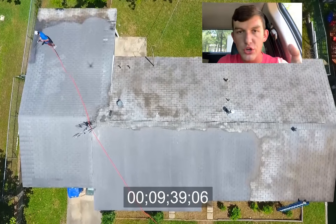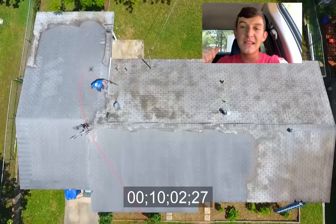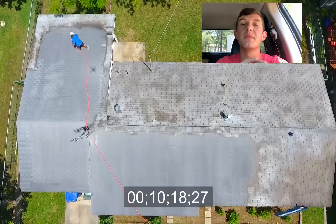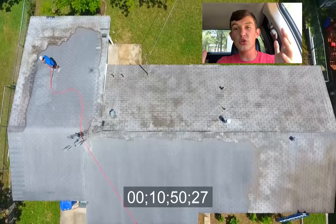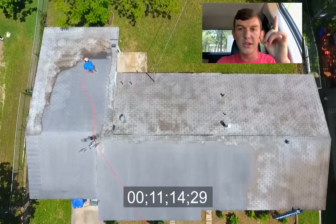I've been extremely busy with a $3,500 exterior cleaning job I did last week. It was in one of the biggest neighborhoods in my area — they wouldn't let me take any video unfortunately, but I have a bunch of pictures that I'll insert here.